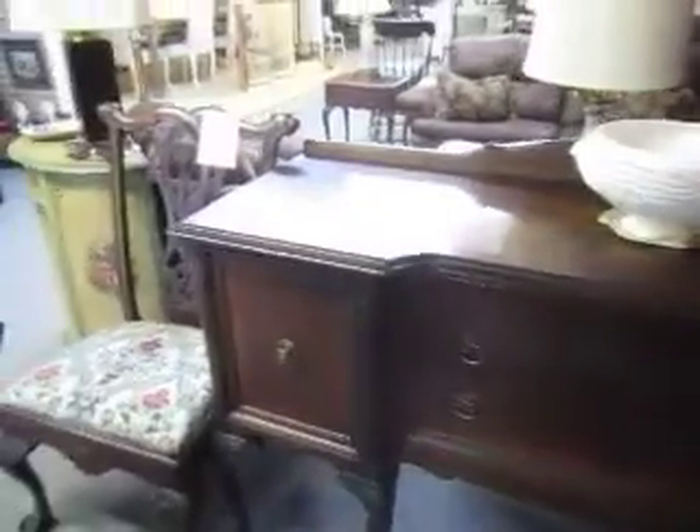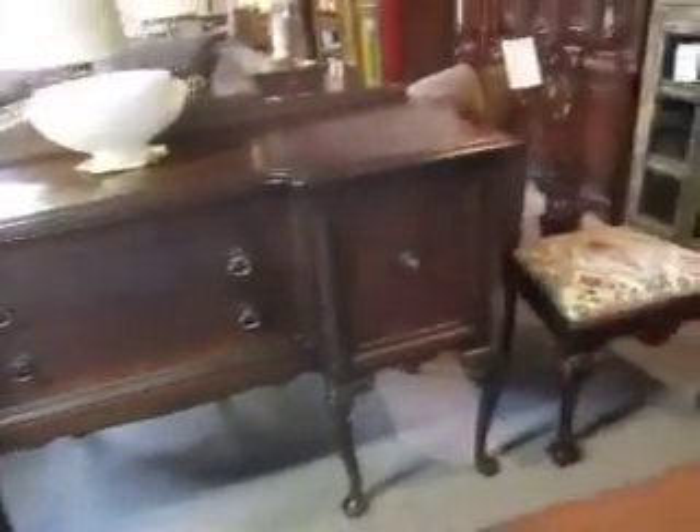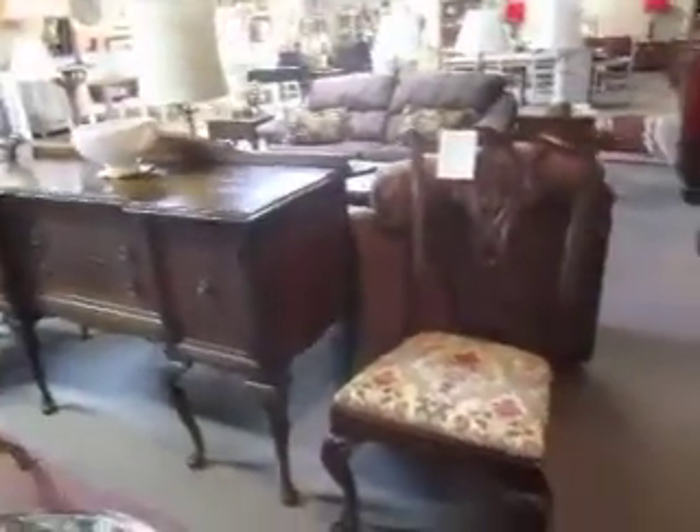Over here we've got this nice walnut sideboard with nice inlay details. Very beautiful piece in great condition. It's going for $3.50 I believe.